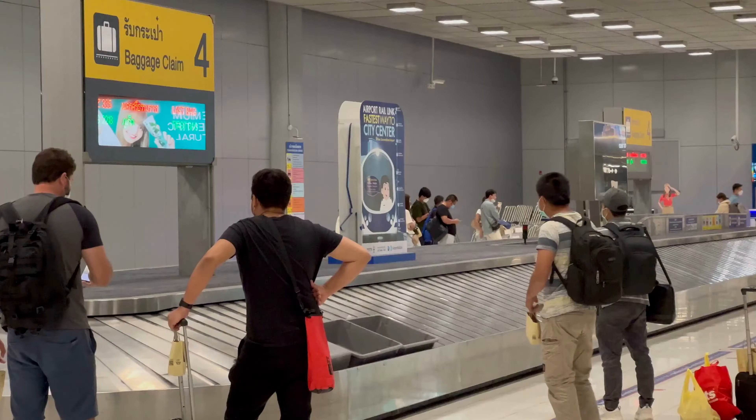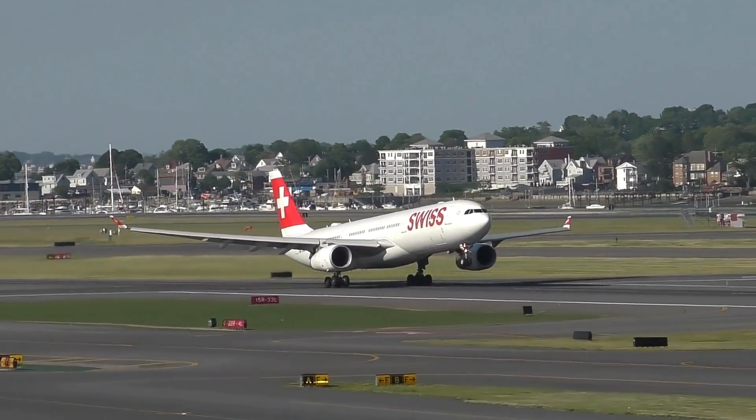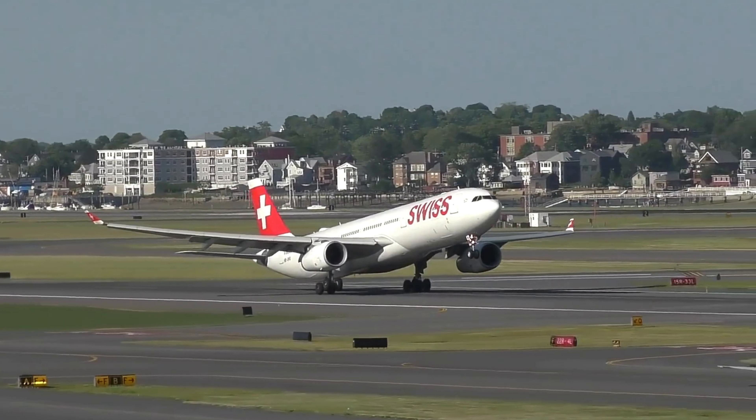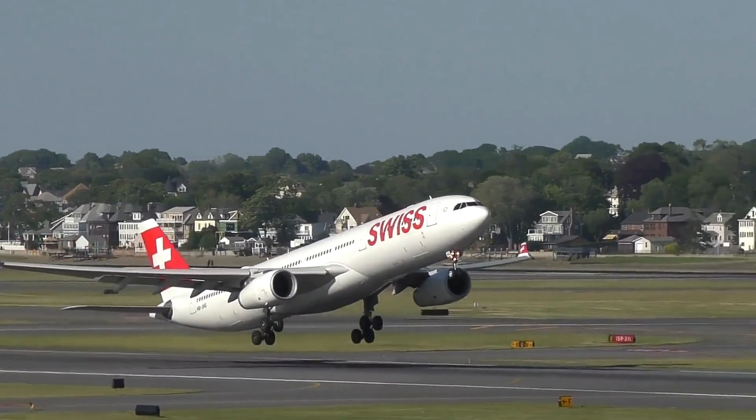2. Set up airfare alerts for specific routes. One of the best ways to grab a cheap flight is to set up airfare alerts for specific routes. By doing this, you can get notified as soon as the price for your desired route drops. Here are a few tips on how to set up airfare alerts.